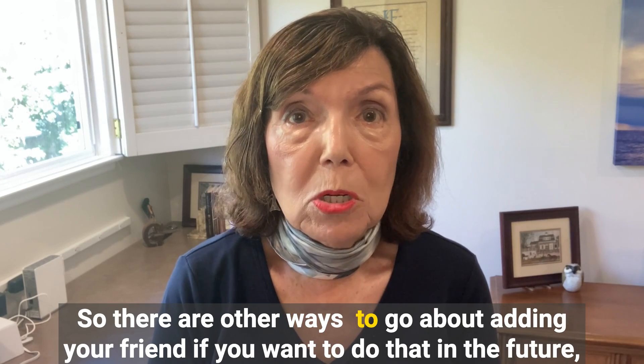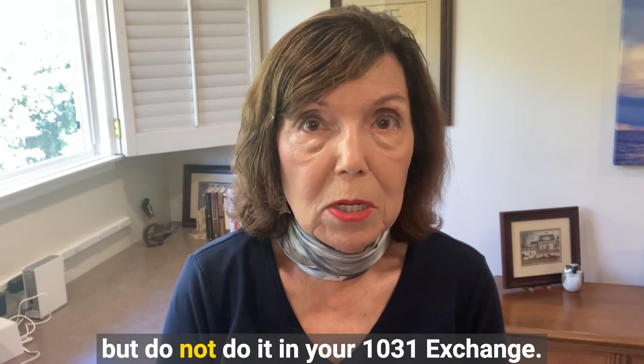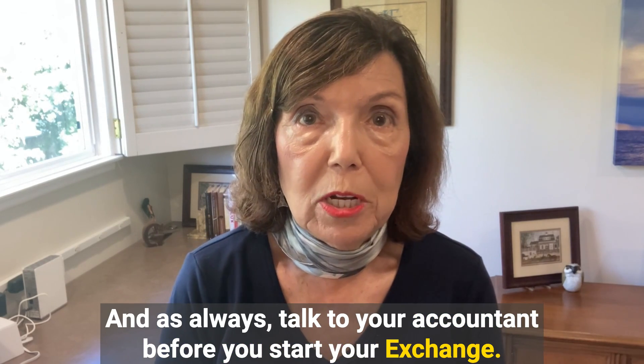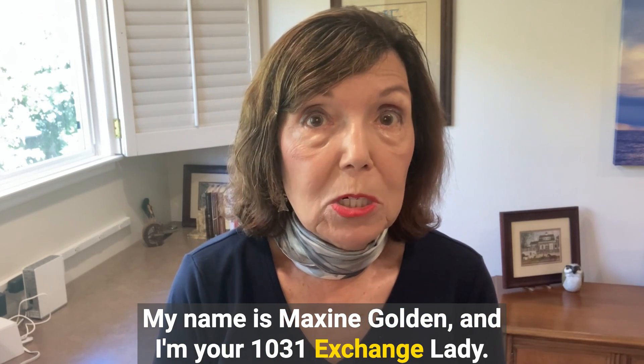There are other ways to go about adding your friend if you want to do that in the future, but do not do it in your 1031 exchange. As always, talk to your accountant before you start your exchange. My name is Maxine Golden and I'm your 1031 exchange lady.